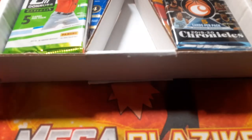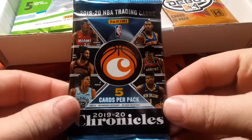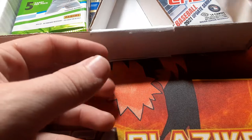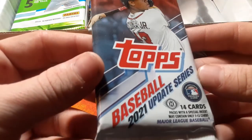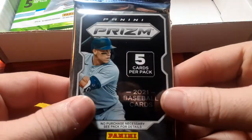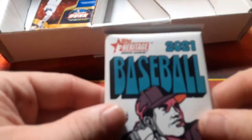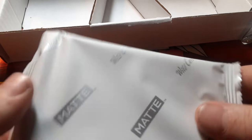Alright, let's see. I see a pack on the bottom. So we got Chronicles from 2019 and 2020, we got Topps Pro Debut, we got Topps Update Series, we have Prism, we got Donruss from 2020, we got Football Donruss from 2021, we got Heritage from 2021, we have Select, and then we have a Matte Wall card.